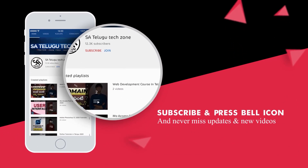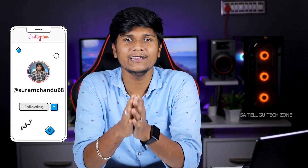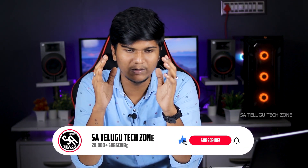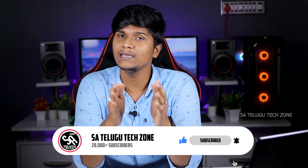Press the bell icon on the YouTube app and never miss another update. If you don't have a lot of budget, this video will be helpful to you. If you are watching our channel for the first time, hit the subscribe button and activate the bell icon.